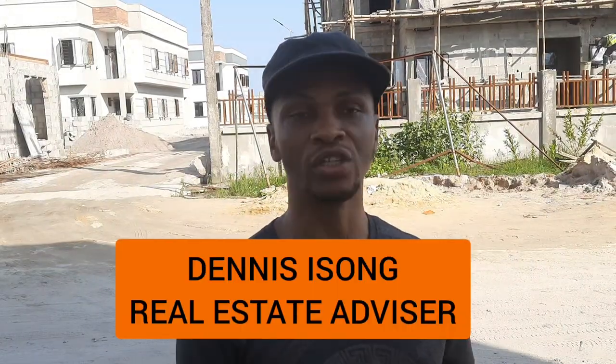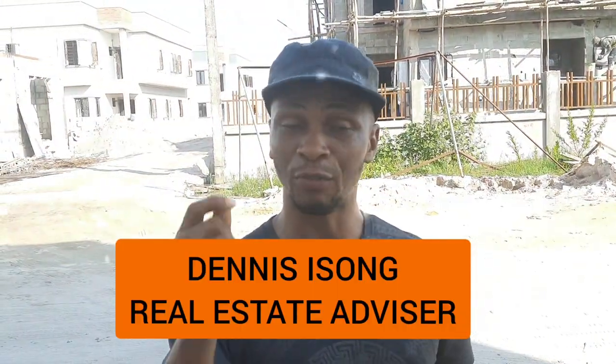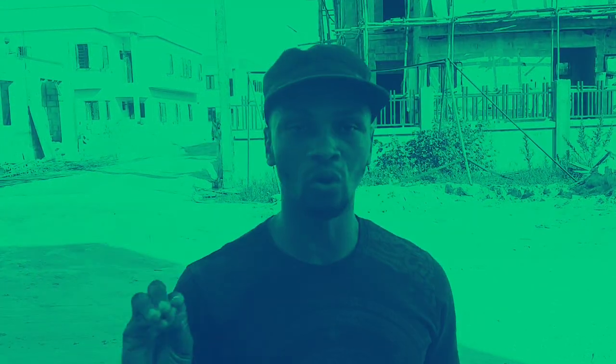My name is Enesong. What I do is find properties that I know have the potential of appreciating very fast and bring them to you. This is an investment you should go for. Please stay to the end of this video so that you see the whole tour. If you stay to the end, I have a special gift for you. For those who are my subscribers, thank you for always coming back to my channel. If you're not subscribed, please kindly subscribe and turn on the bell notification so you can get notified when I upload.